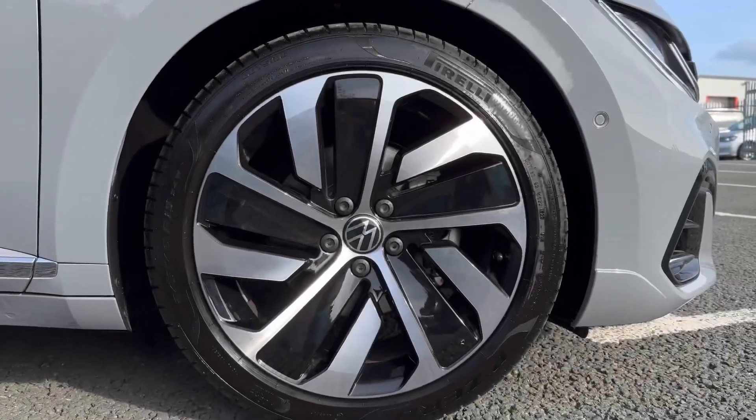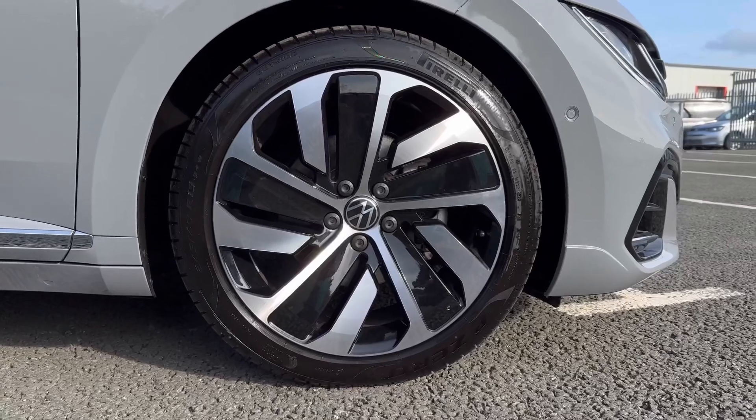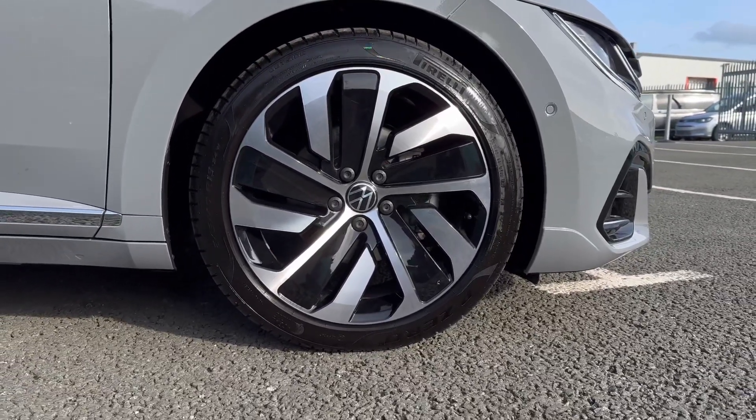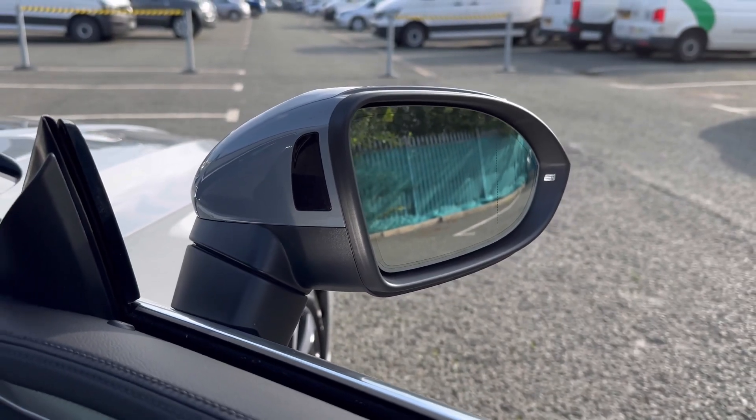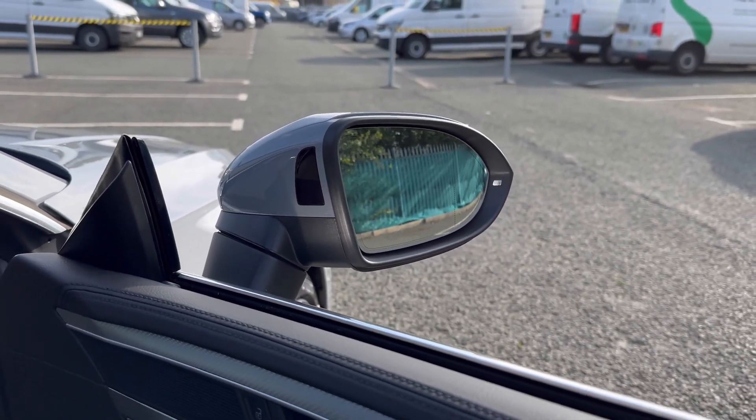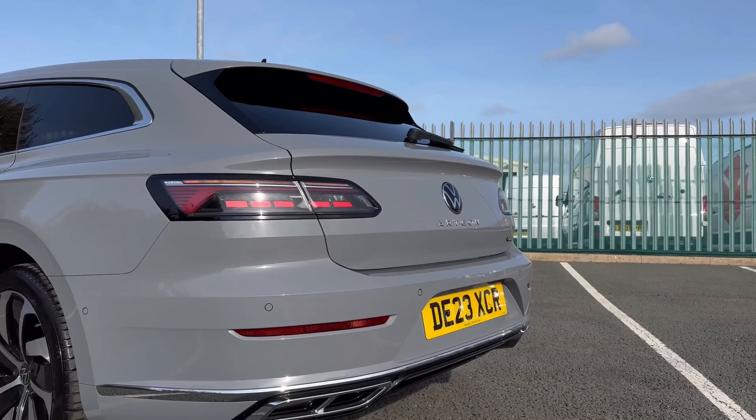Taking a look at some of your exterior features, you've got the stylish 19-inch Montevideo black alloy wheels giving the car a gorgeous look. You've also got the blind spot monitoring system, part of your assistance pack, worth £1,125 pounds.